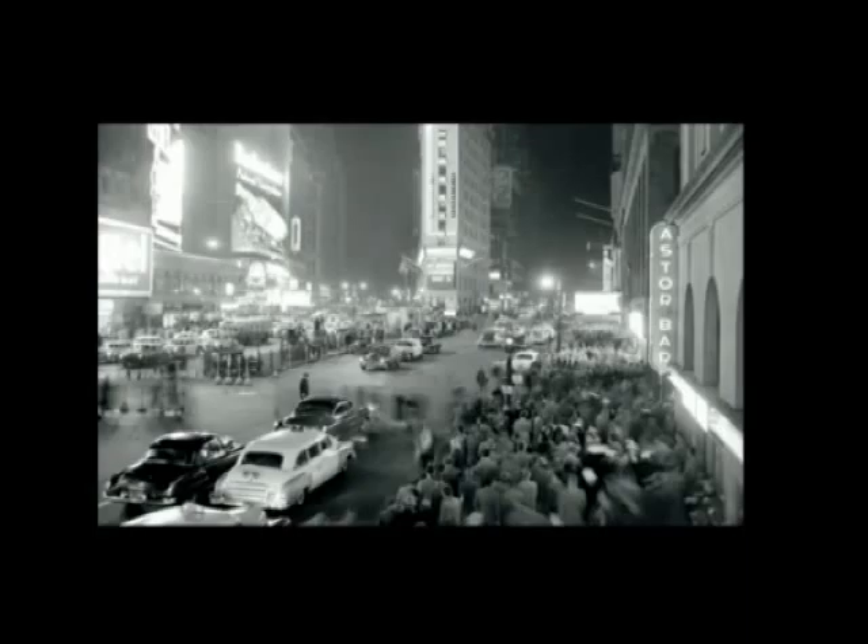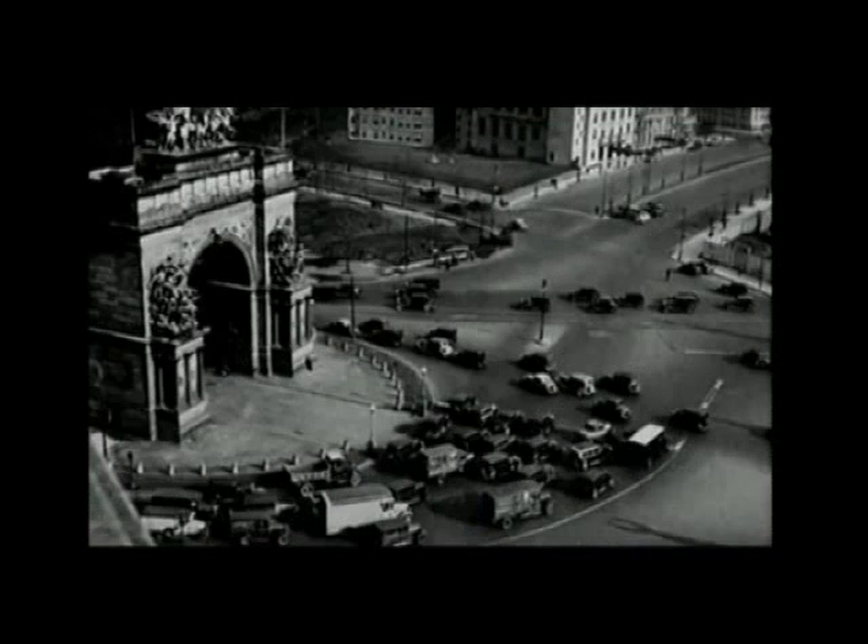So that's Times Square in the 1950s. You can see it in the design for Grand Army Plaza, which this is in the 1920s.